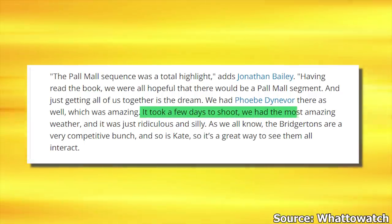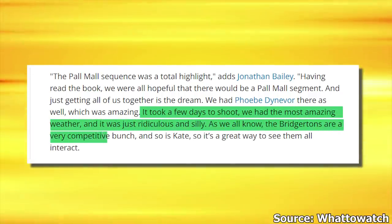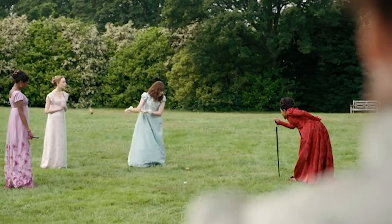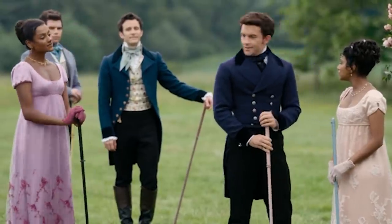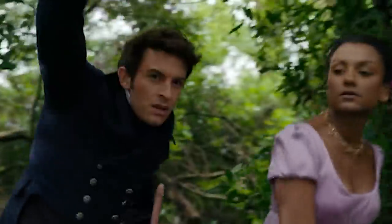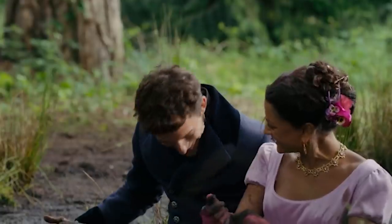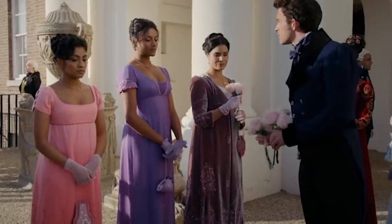Jonathan brought it up in an interview: 'It took a few days to shoot. We had the most amazing weather, and it was just ridiculous and silly. The Bridgertons are a very competitive bunch, and so is Kate, so it's a great way to see them all interact.' This scene was so important for fans because a key bonding moment happens between Kate and Anthony. As they both get wrapped up in the game, they forget their worries and just let loose. They end up falling in mud, and laughing together allows them to let their facade slip for a while — one of the first stepping stones that would later lead to the epic romance.